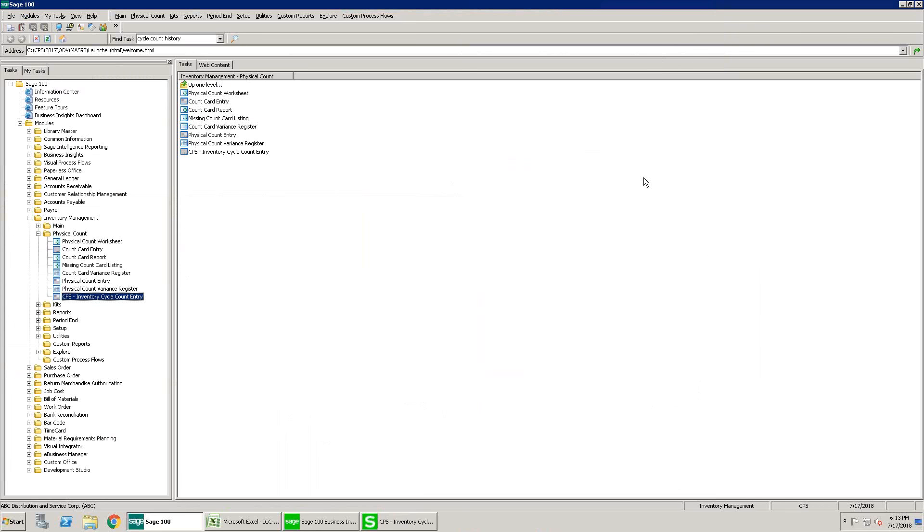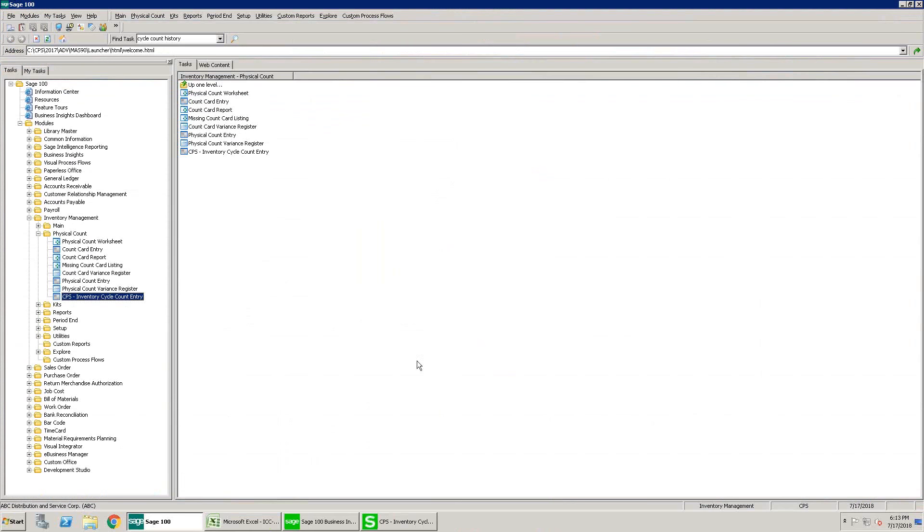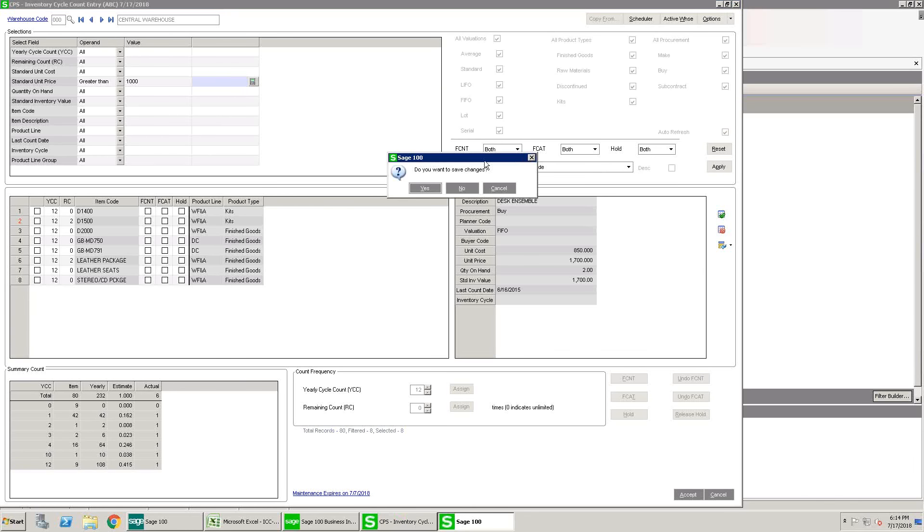Once a count has been created, let's look at the spreadsheet delivered via email to the assigned warehouse team. It's an email with a CSV file telling you what needs to be counted — bin location, lot/serial, last date counted, and any other assigned information. If you're using ScanCo or a scanner, you can go ahead and quickly verify all the counts and perform the update directly in Sage on the scanner.